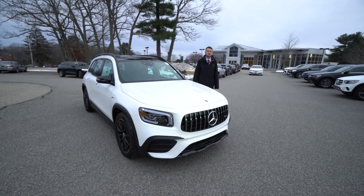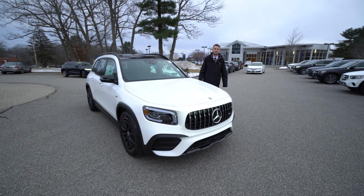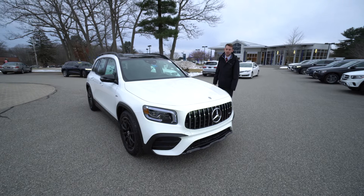Hi Ken, Spencer from Mercedes-Benz of Scarborough, and in front of me is the vehicle you inquired about — our 2022 Mercedes-Benz GLB 35 AMG. Let's take a closer look.